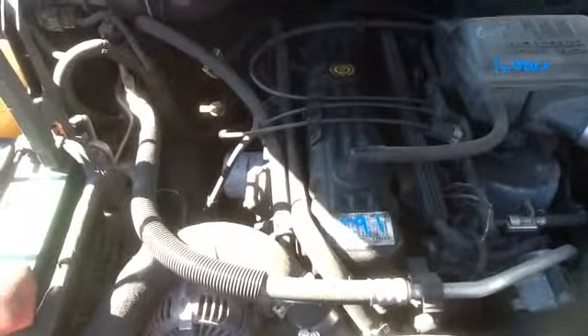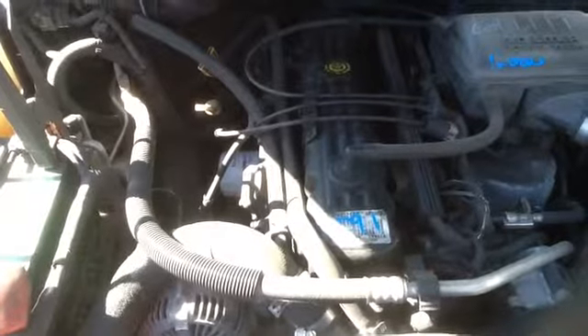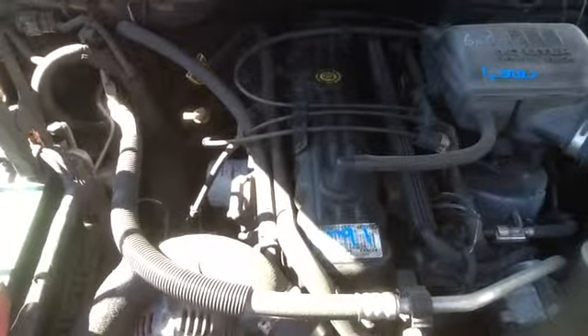Once again, this is a 2004 Jeep Grand Cherokee, stock number 16C91, with a 4.0. Thank you.